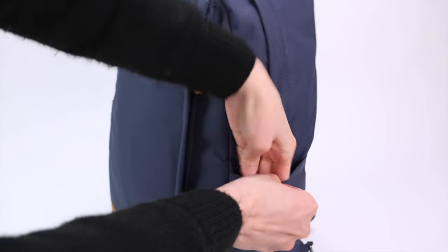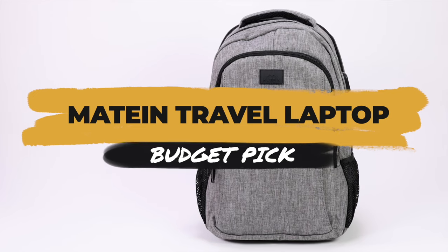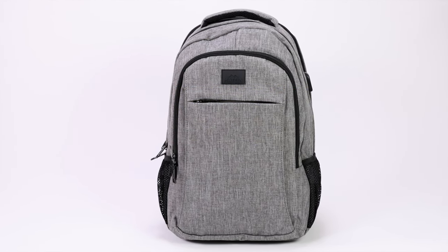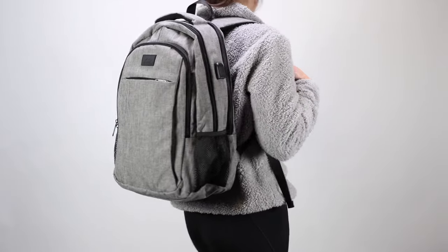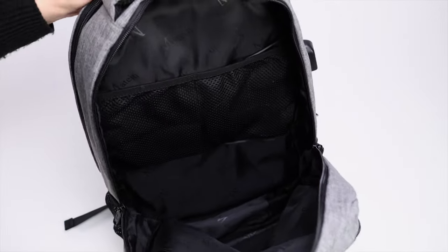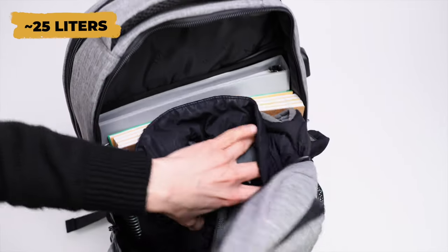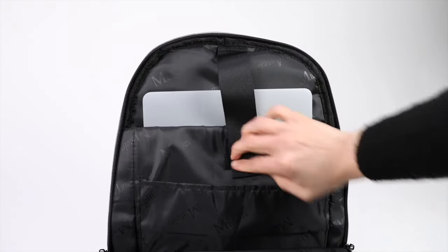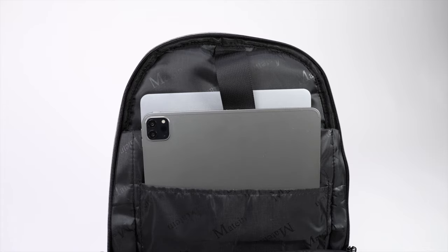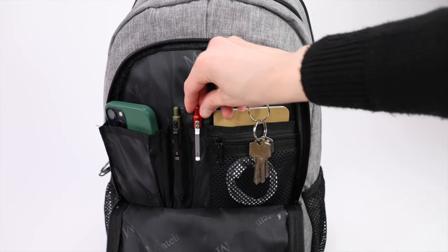Our last pick is the budget pick — the Mateen Travel Laptop Backpack. This is one of the most popular backpacks on Amazon and is incredibly affordable, making it a great value for the price. Mateen doesn't specify the exact liter size, just calling it a 15.6-inch laptop backpack, but we'd estimate it's around 25 liters. You get a separate laptop and tablet compartment, lots of pockets throughout the bag, including a full organizer compartment in the front.